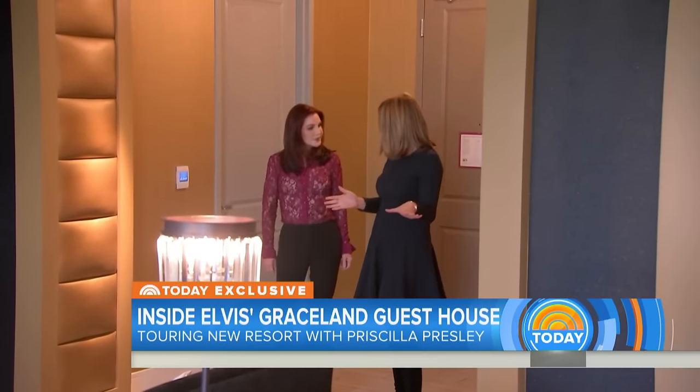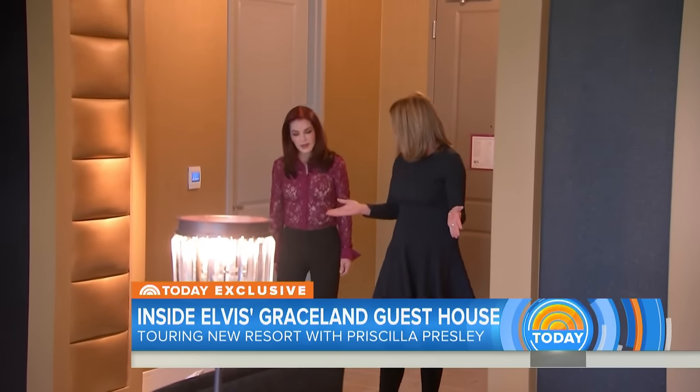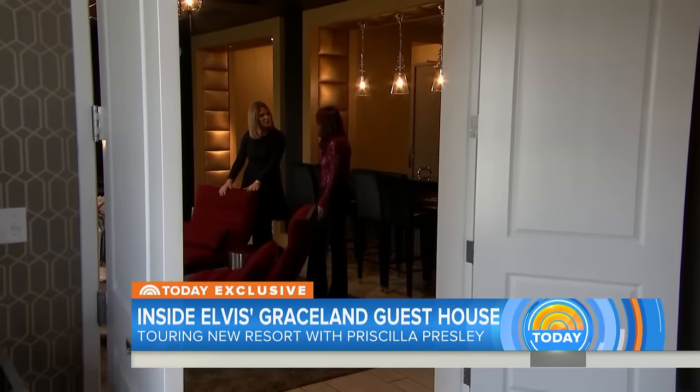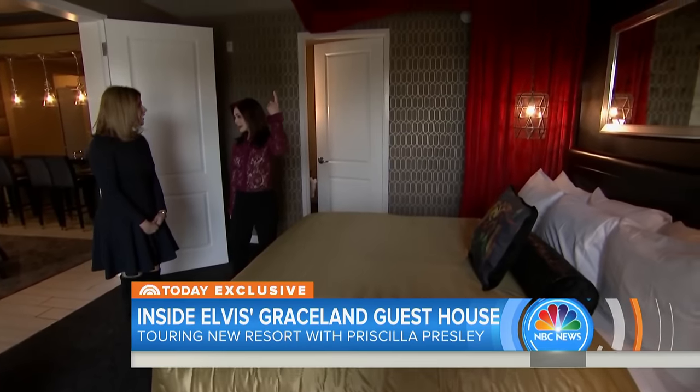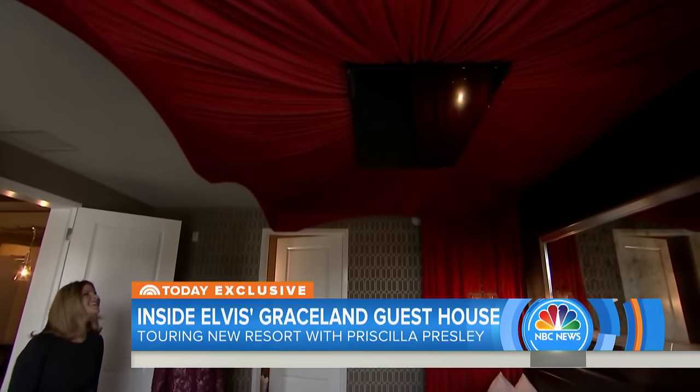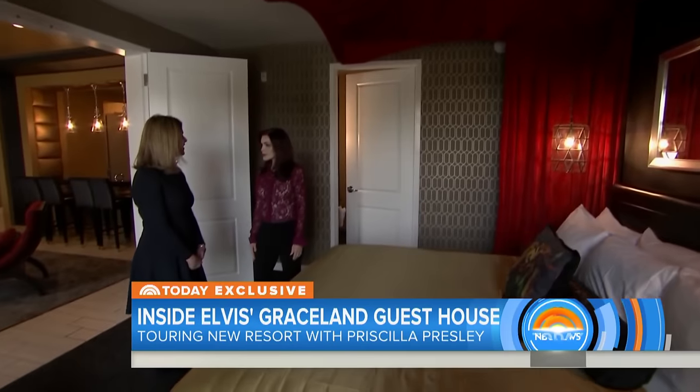So this is the suite you're staying in — the King Suite? Yes, the King Suite. And this is the way that Elvis' room looks in Graceland? It's red, black, and gold. And if you'll notice, up on the top of the canopy, we have a television set. Actually, at Graceland in the master bedroom, we had two.